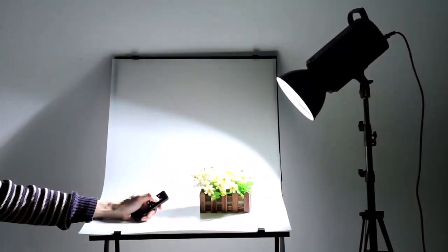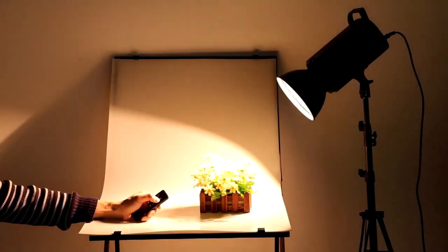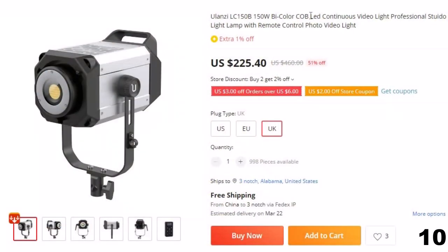Overall, LED video lights are a reliable and cost-effective option for photographers and videographers who want to create high-quality content without breaking the bank. So let's get started. Number 10: LED Continuous Video Light Professional Studio Light.